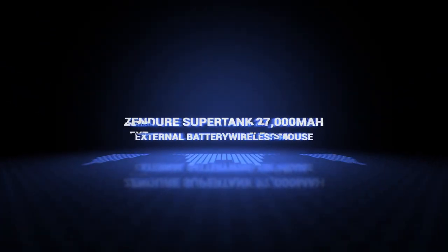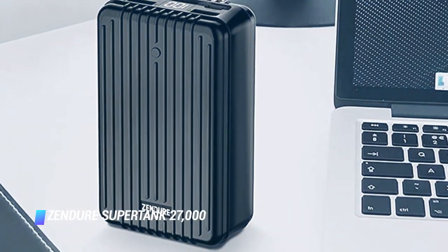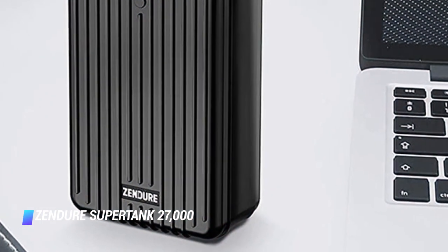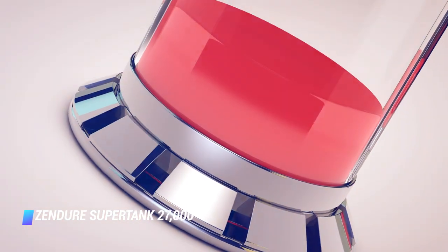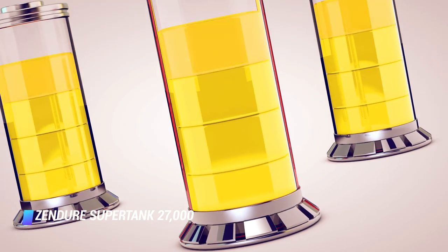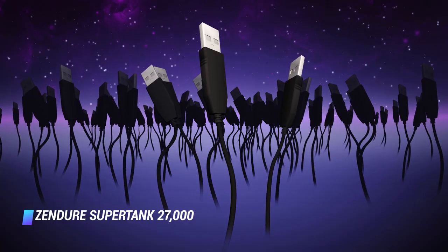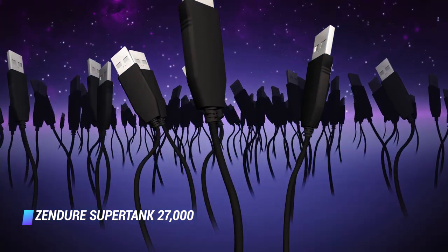Coming in at number 4: the Zendure Supertank 27,000 mAh external battery. If you're searching for the best, most powerful, highest-capacity portable battery money can buy, you've found it. The Zendure Supertank has both 160-watt USB-C ports and a duo of USB-A ports — one of which is 15 watts, the other 18 watts.